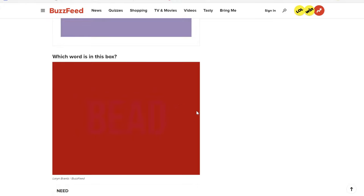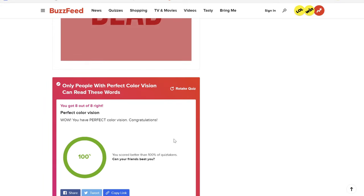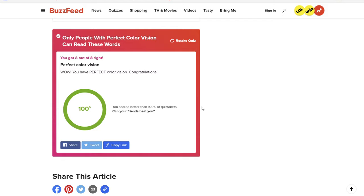I'm seeing this one. Perfect color vision — wow. You scored better than 100% of quiz takers. Okay, we're on to the next one.